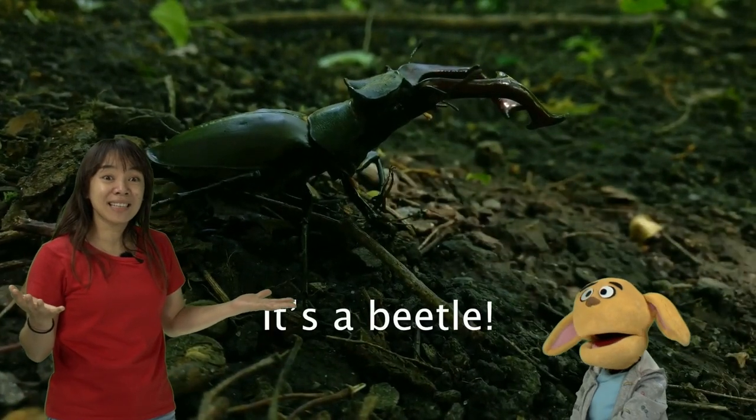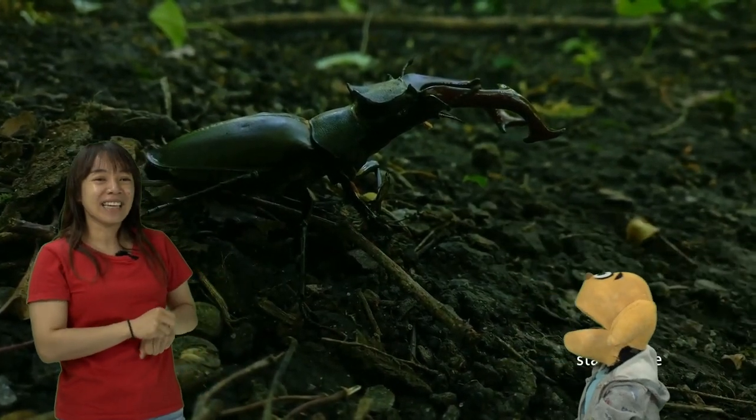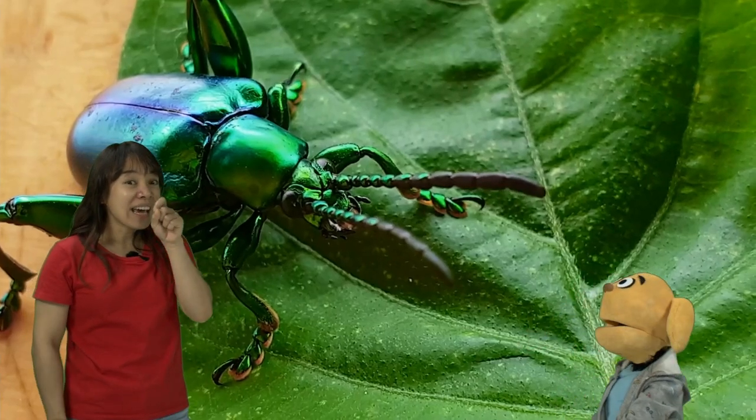Which insect is this? You're right. It's a beetle. And this one's a stag beetle. Remember, look, they have horns.